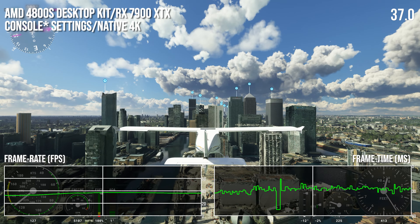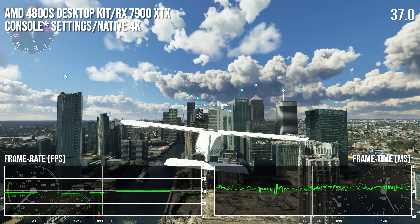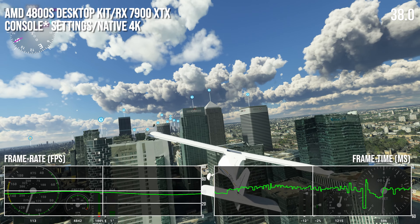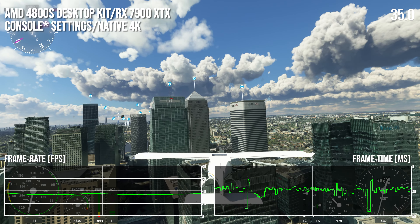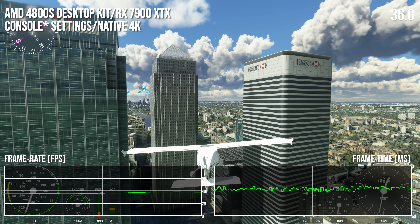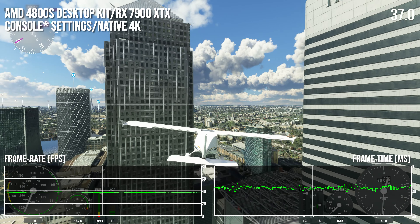One might suspect that it's this kind of choppiness that sees Bethesda putting a 30fps cap on Starfield. If you can only fleetingly hit 60, but otherwise a good chalk off the target, locking to 30 instead really is the better policy for a console.